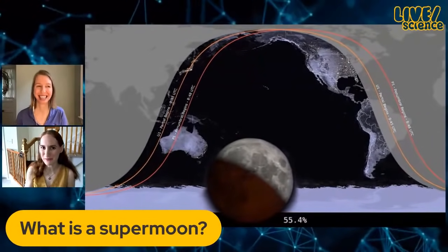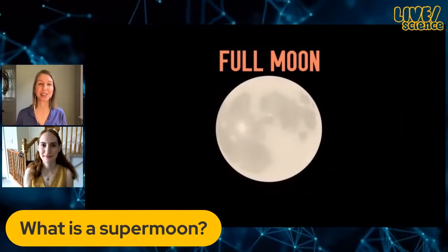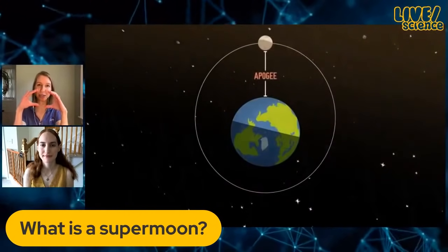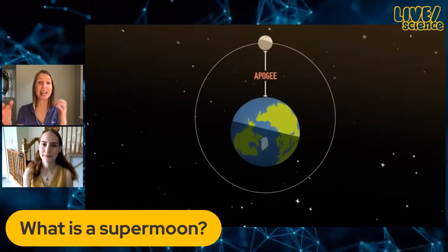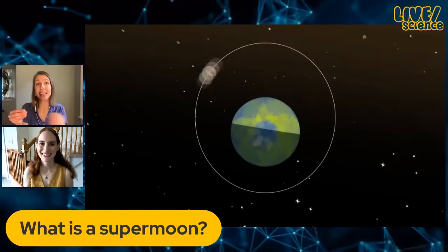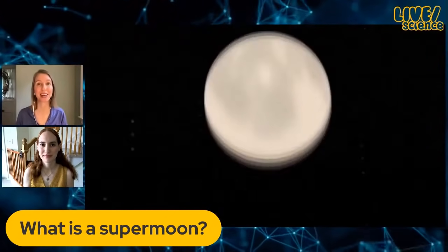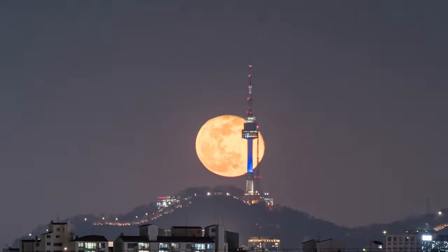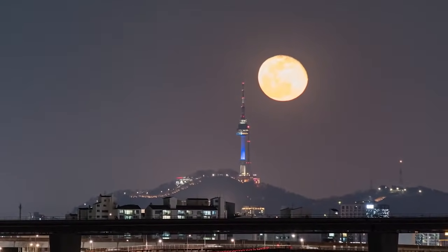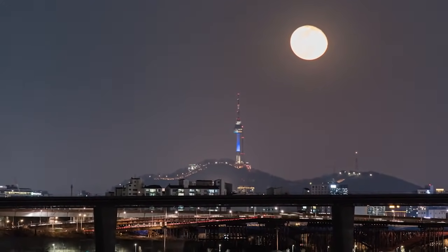You've mentioned the word supermoon a few times — can you tell us what that means? Supermoon is kind of an informal term for the biggest, brightest full moon of the year. The moon's orbit around the earth is a little bit elongated — it's not a perfect circle — so sometimes the moon is closer to the earth and sometimes it's farther. A supermoon is when the moon is closest to the earth and it's a full moon, which makes it appear a little bigger and brighter. The supermoon will be about 14% bigger and 30% brighter than a full moon that occurs when the moon is farthest from the earth, which is a little hard for most observers to tell.